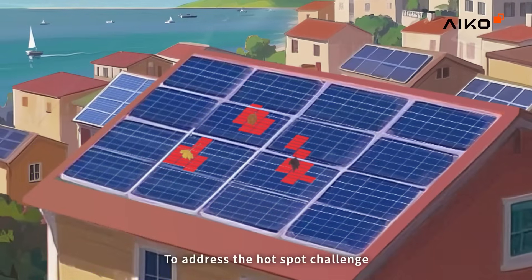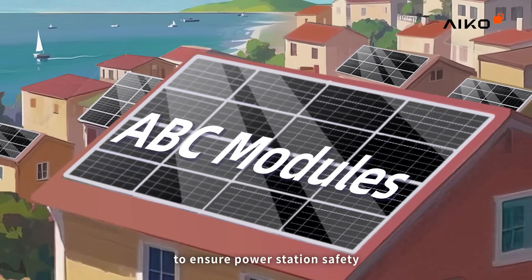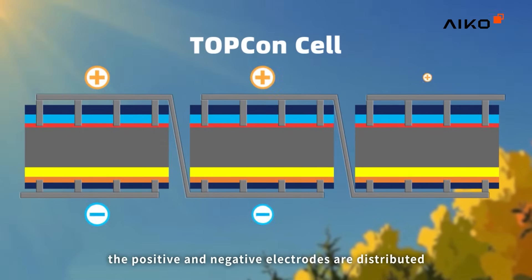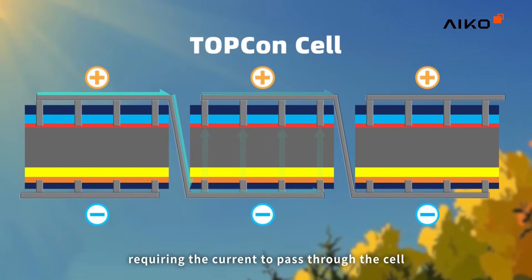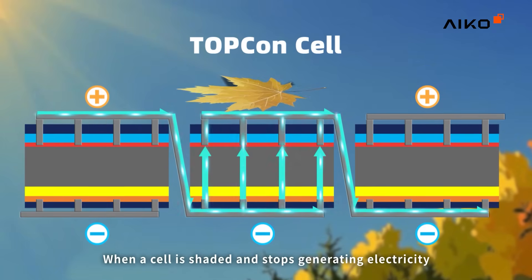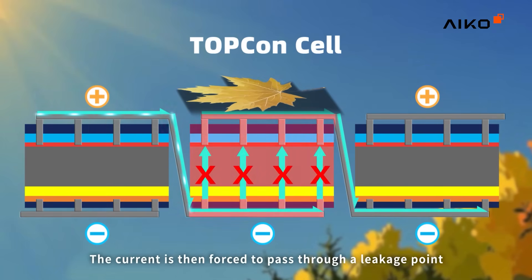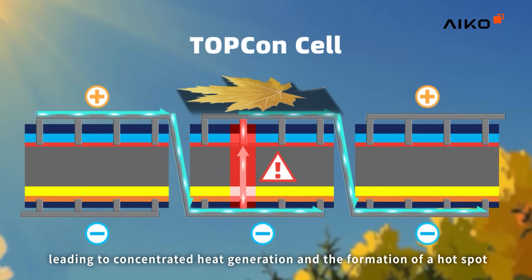To address the hotspot challenge, ICO has introduced a revolutionary solution to ensure power station safety. In traditional modules, the positive and negative electrodes are distributed on both the front and rear of the cell, requiring the current to pass through the cell. When a cell is shaded or stops generating electricity, it turns into a high resistance. The current is then forced to pass through a leakage point, leading to concentrated heat generation and the formation of a hotspot.